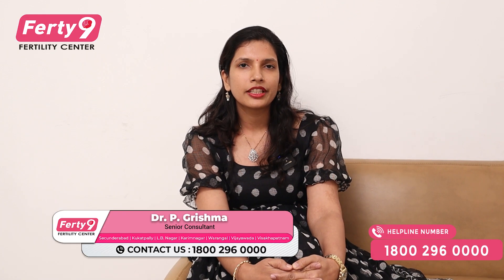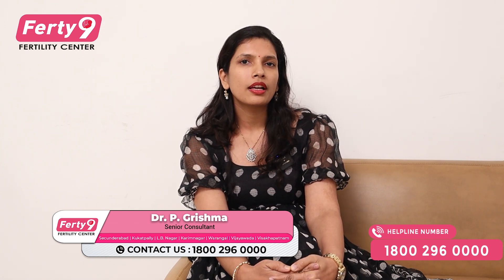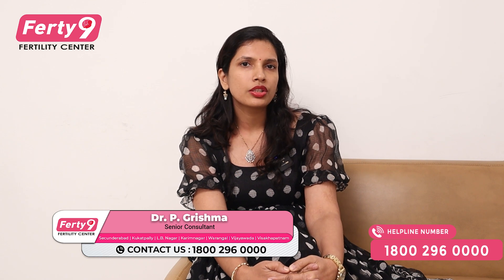Hello, my name is Dr. Grishma, Fertility Consultant at 49 Fertility Center in Cookadpalli. Today, we have a topic about donor sperm — who can use it. So, we have to talk about this topic.